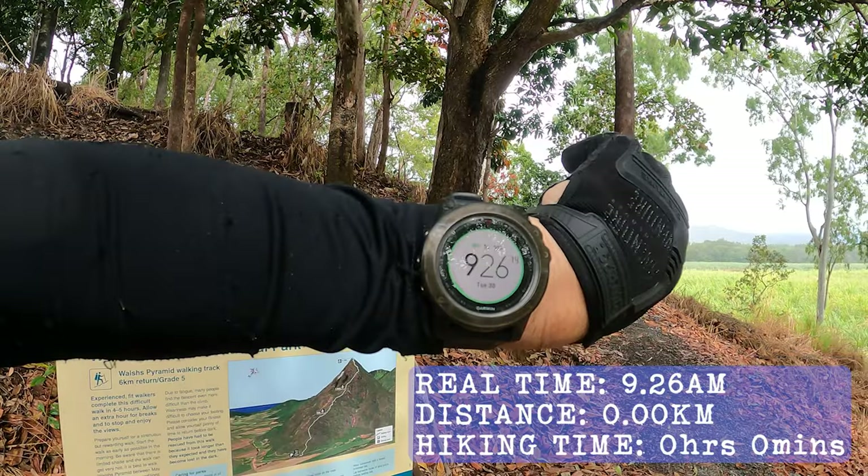And it's 922 metres in elevation. So in three kilometres you do a lot of ascending. My time reads 9:30 in the morning.